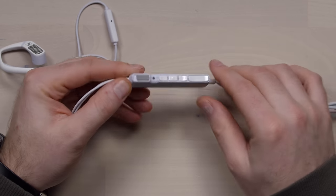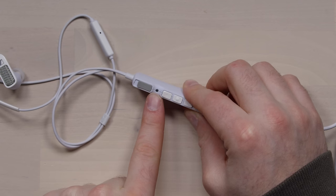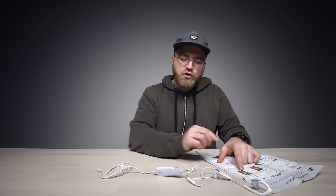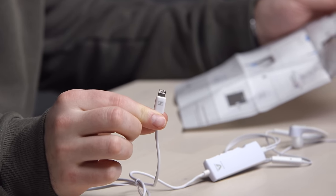The magic happens in here — this is your converter. This indicator here will identify when the surround microphone is on. It will work in the native video recording app on your device, and everything happens over this single lightning connection.